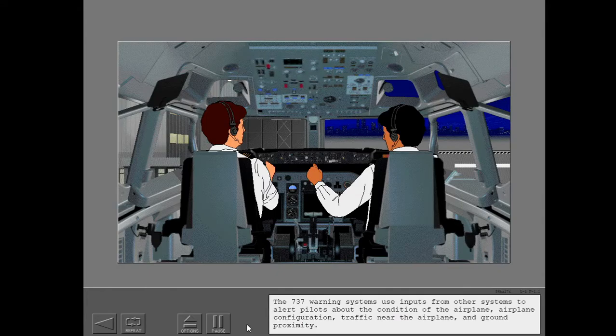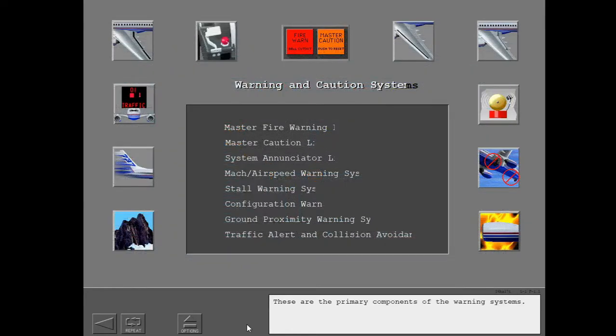The 737 Warning System. These systems use inputs from other systems to alert pilots about the condition of the airplane, airplane configuration, traffic near the airplane, and ground proximity. These are the primary components of the warning systems.